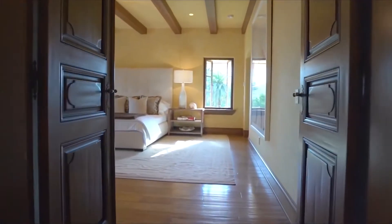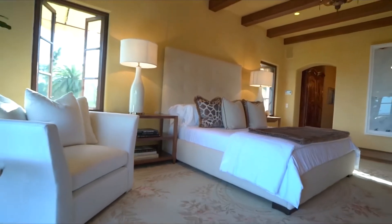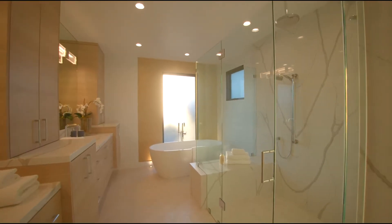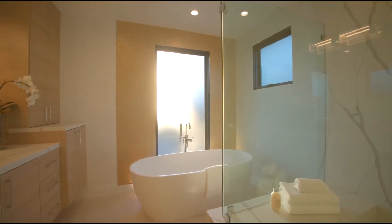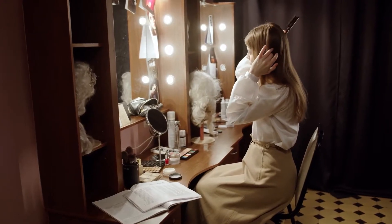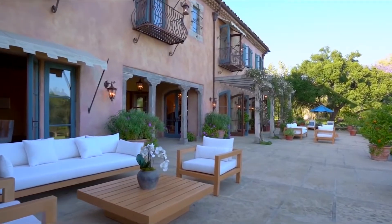The bedroom contains a huge bed with two bedside tables on either side and a chaise lounge at the end. The bathroom has a white tub, a single sink, a shower, and a separate toilet cubicle. On one side of the dressing room is storage, and on the other is a seating area with two seats next to a window.